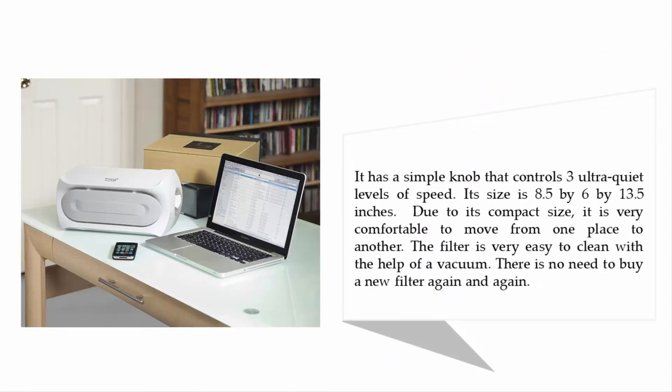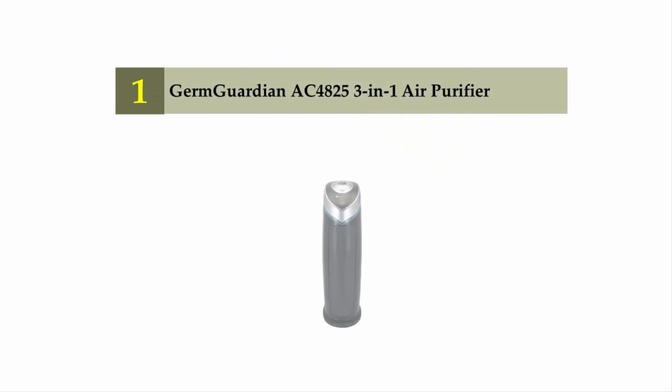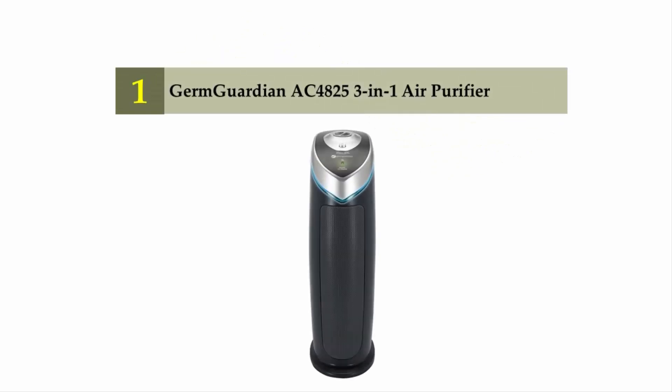It has a simple knob that controls three ultra-quiet levels of speed. Its size is 8.5 by 6 by 13.5 inches, and due to its compact size it is very comfortable to move from one place to another. The filter is very easy to clean with the help of a vacuum — there is no need to buy a new filter again and again.